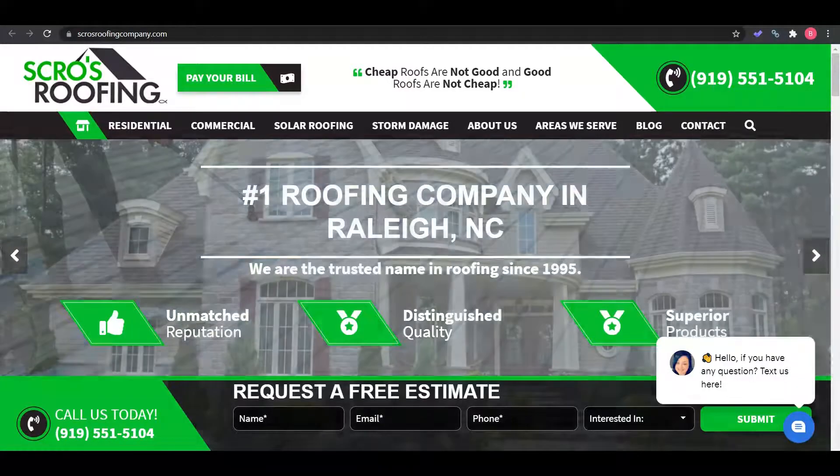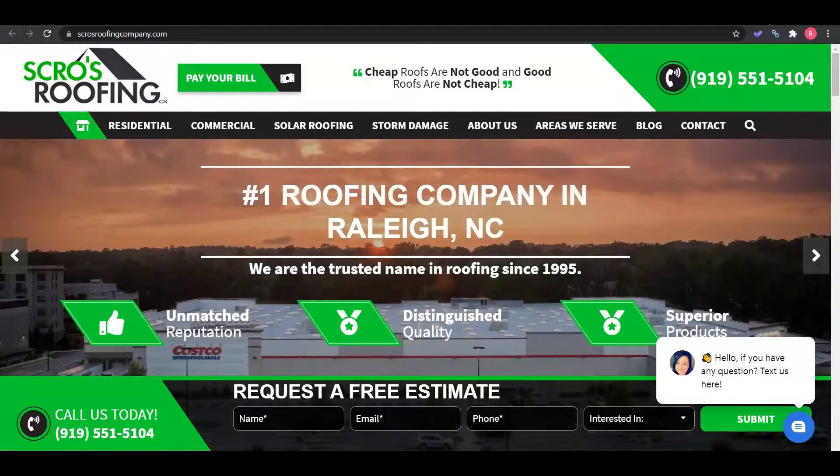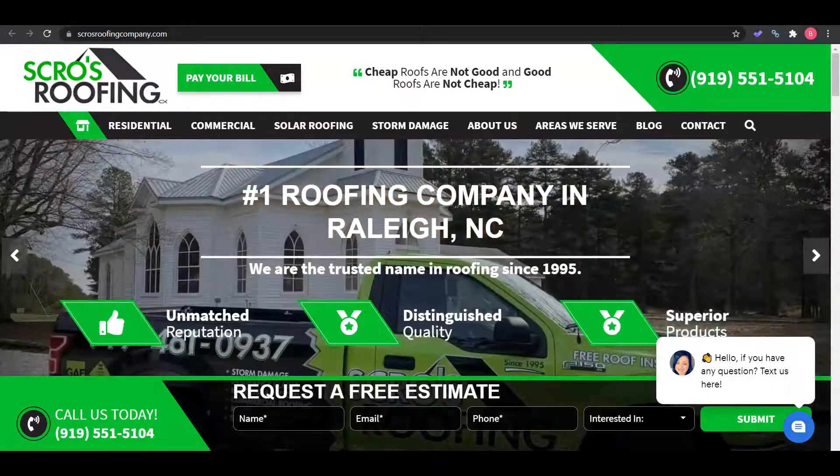Hey Dani, my name is Brianna from Toriard Digital Marketing. I appreciate you guys speaking with Ashley on the phone and letting her know we could send this video. I'm just making this quick video to show you how to improve your website so that you can bring in some more customers for free.